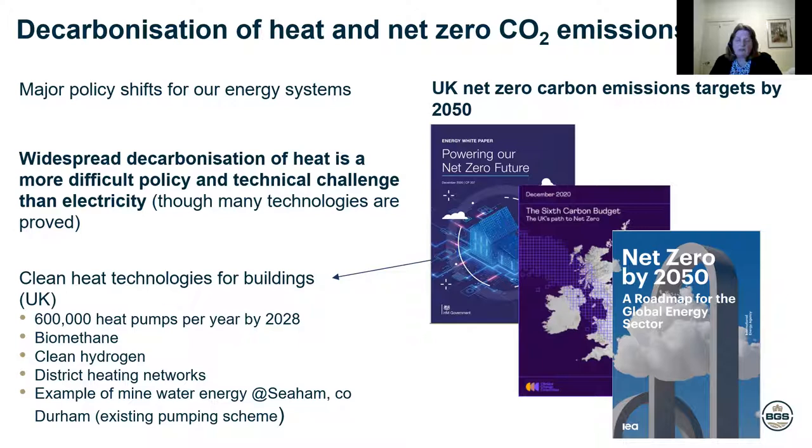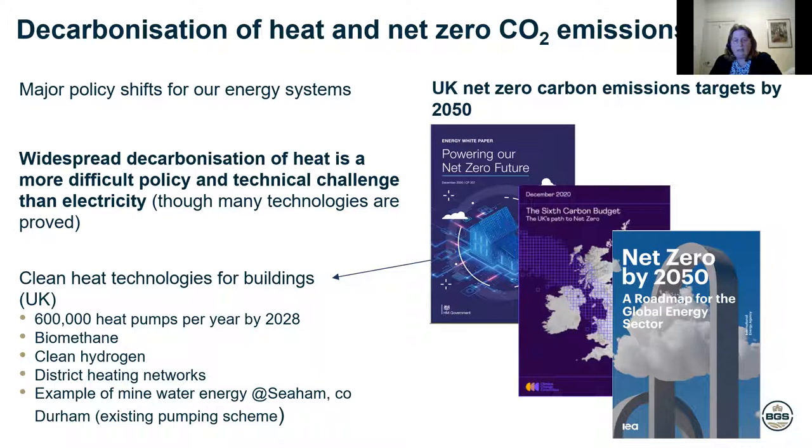And as geologists, our jobs and roles have slightly changed. The stuff I'm going to talk to you today exactly mirrors that in my career — the kind of jobs I've done looking at oil and gas, and now I'm looking at clean heat, decarbonised heat from the subsurface.